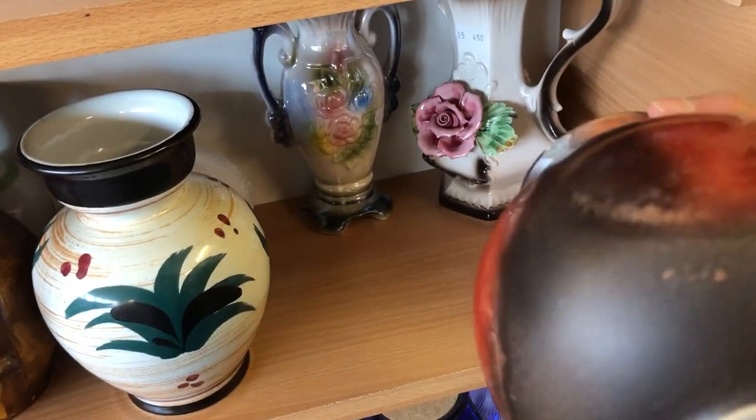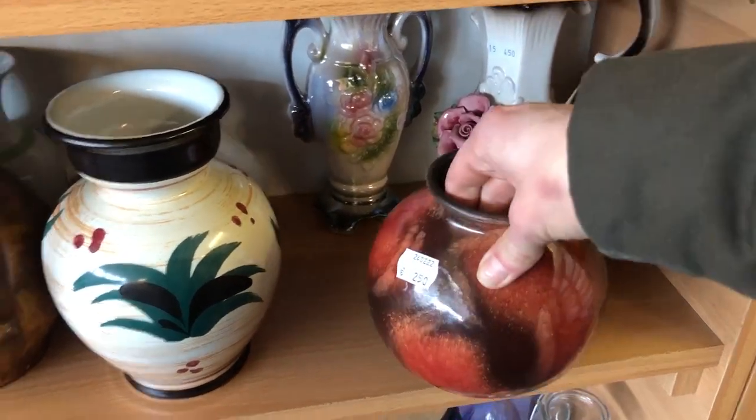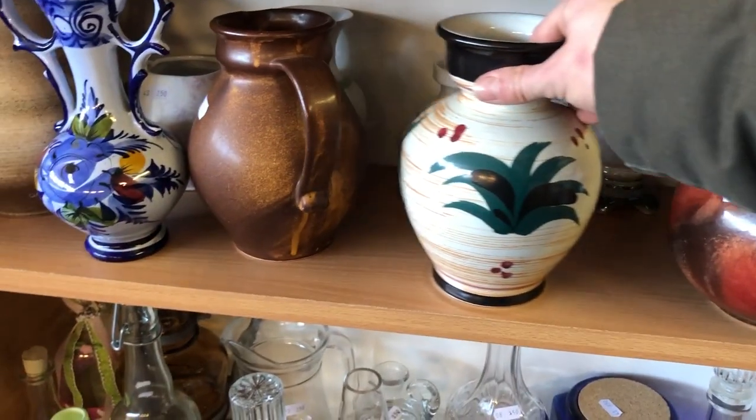I didn't pick up any of these vases — and maybe I should have — but I held out for some more unique items that day.